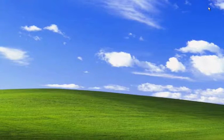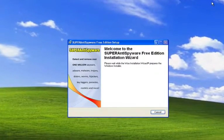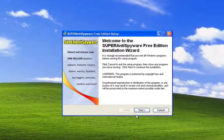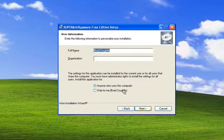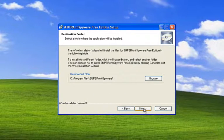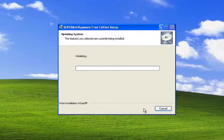We're installing. We'll just go through the steps here. Accept the terms — nobody reads those things. Next through that, next through that, next through that. And now we're installing the software. Let's wait for a second.